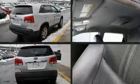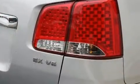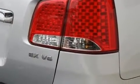Kia prioritized practicality, efficiency, and style by including delay off headlights, remote keyless entry, rear wipers, and one-touch window functionality.